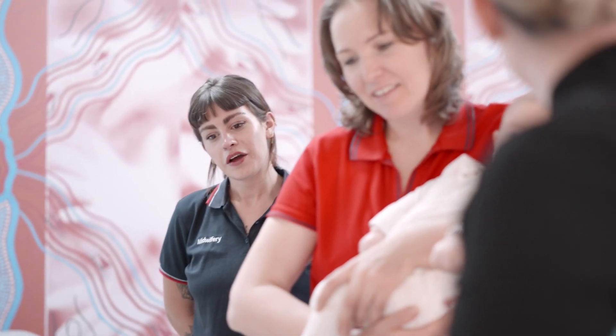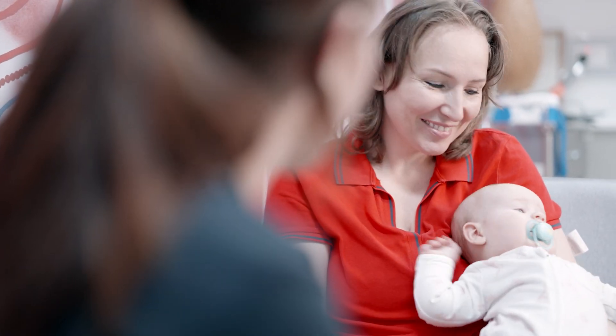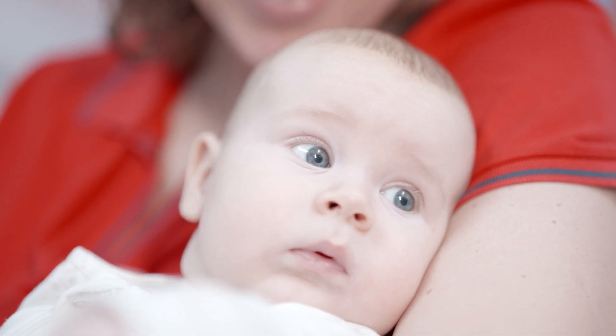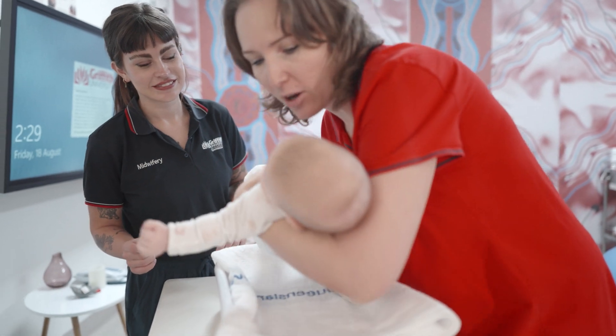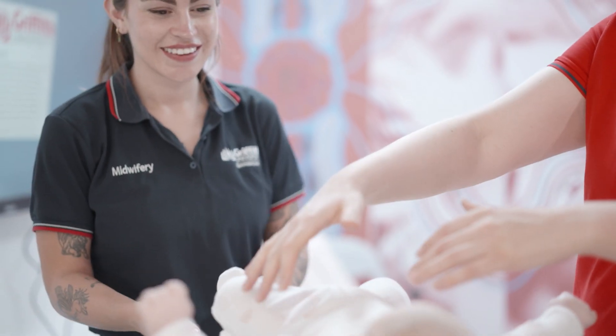At Griffith University we offer continuity of midwifery care through our midwifery student-led clinics at our Gold Coast campus. Women and their support people can attend visits at the clinic and be seen by the same expert midwifery lecturer and midwifery student, which is bulk billed through Medicare. The midwifery lecturer and the student will provide support, information and care throughout the whole pregnancy and up to six weeks after the baby's born, and the student also provides care during labour and birth.